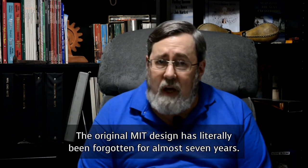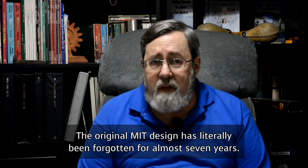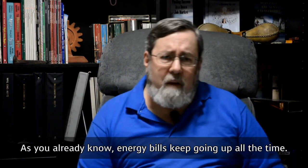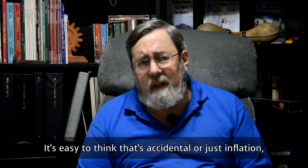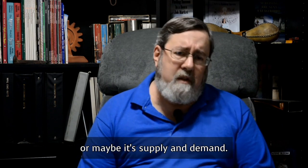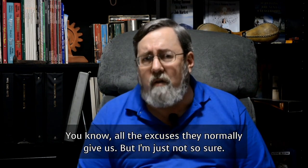The original MIT design has literally been forgotten for almost seven years for unknown reasons. As you already know, energy bills keep going up all the time. It's easy to think that's accidental, or it's just inflation, or maybe it's supply and demand — all the excuses they normally give us.